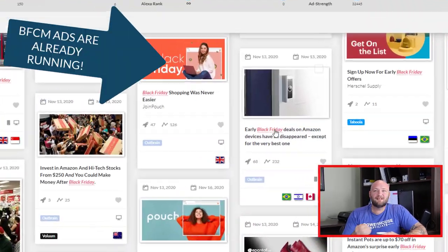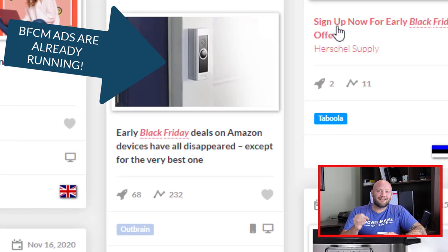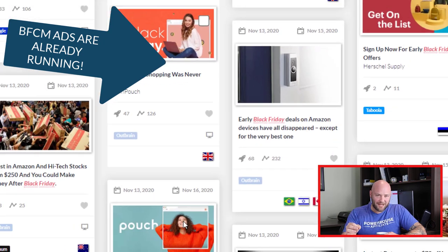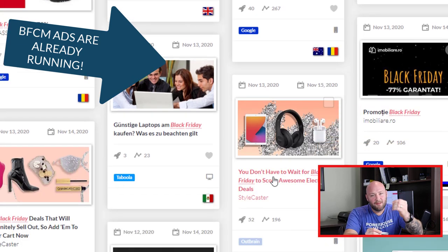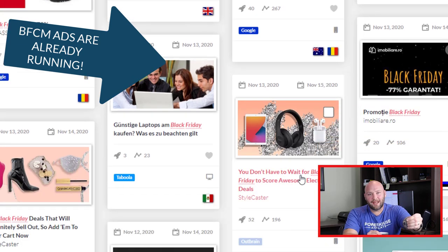This strategy works extremely well because of the time of year — people are really interested in buying things online. To prepare yourself while we still have about 10 days before this happens, you need to be finding offers and testing now. Go onto your push ads platforms, find the actual placements that are getting results, find people that are clicking through your landing page, and save those placements — because those are the ones you're going to hit on Black Friday and Cyber Monday weekend, which gives you a better chance of success and profitability.